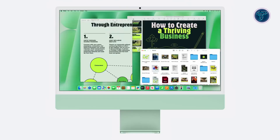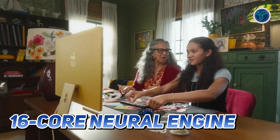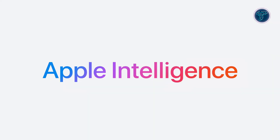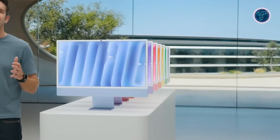Whether you're tackling creative projects or daily workflows, the M4 ensures a seamless experience. Equipped with a 16-core neural engine, the iMac M4 is the ultimate tool for AI-powered tasks, enhancing Apple Intelligence — a revolutionary system designed to elevate how users work and communicate, all with privacy at its core.